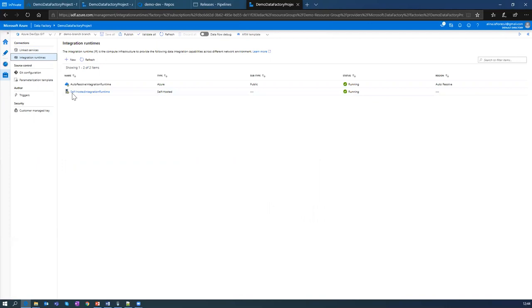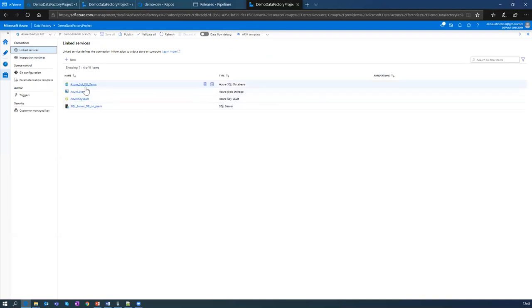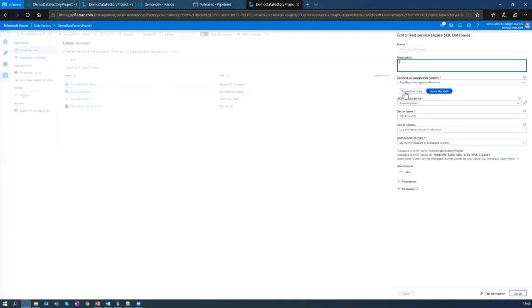The first interesting thing is integration runtime. As I mentioned, it's infrastructure that helps connect to different data sources. There are two types of integration runtime: the first is auto-resolve and the second is self-hosted. Auto-resolve integration runtime helps us connect to Azure resources directly — for example, if I open an Azure connection, it uses the automatic integration runtime. But if I need to connect to an on-premises resource, I will use self-hosted.